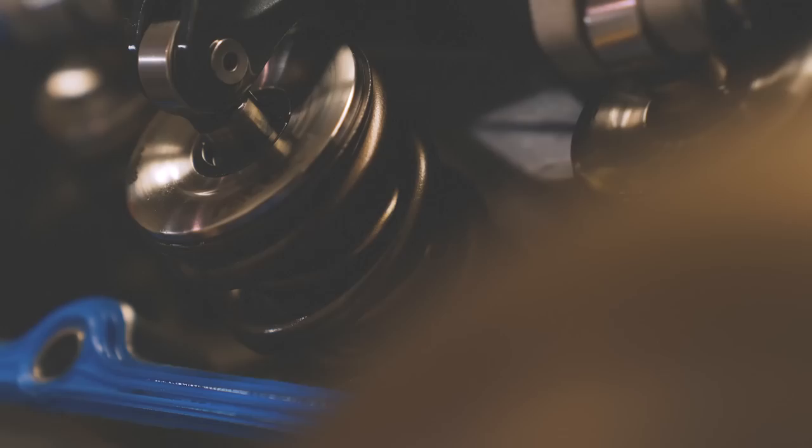If I had to put one word to describe the engine, it would be fury. Just raw, unleashed power and performance.